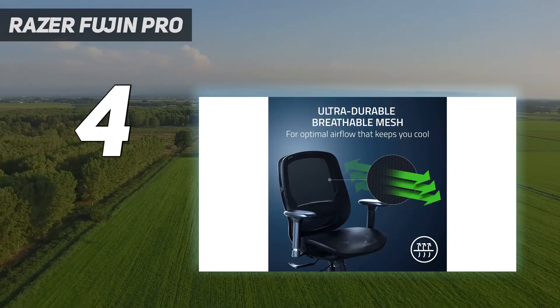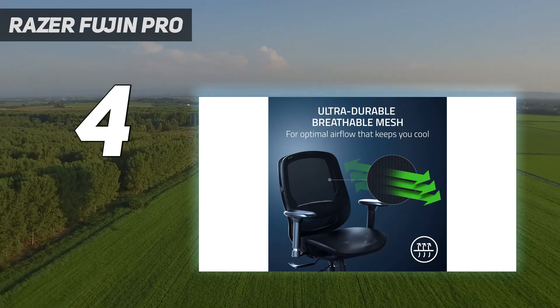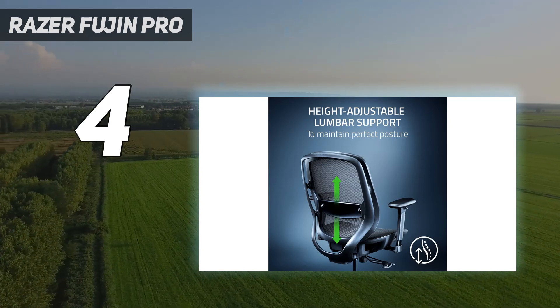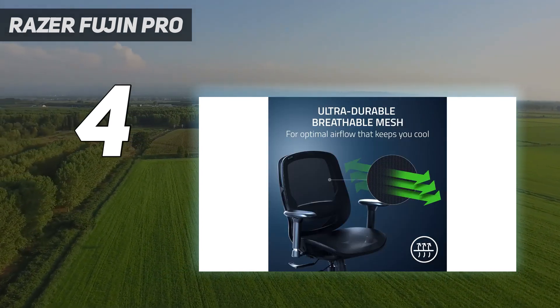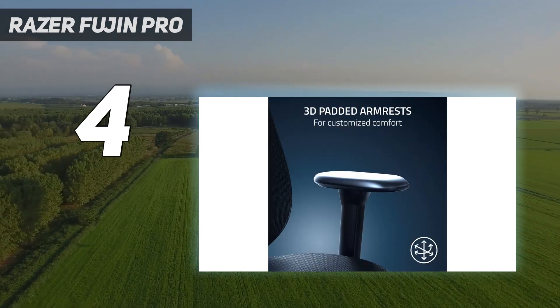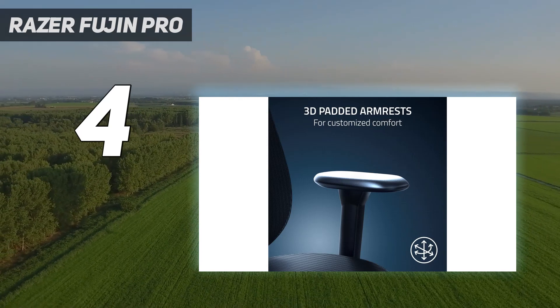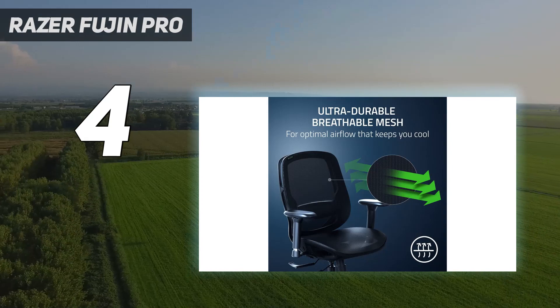In our hands-on testing, the assembly of the Razer Fujin Pro was completed in approximately 45 minutes to an hour. It's blissfully simple to set up, with each part clicking into place and being secured easily with the included screws and Allen key. Once built, you will find the chair to be of incredibly high quality, pairing an aluminum frame with a malleable mesh material that's easily adjustable via the chair's various settings.